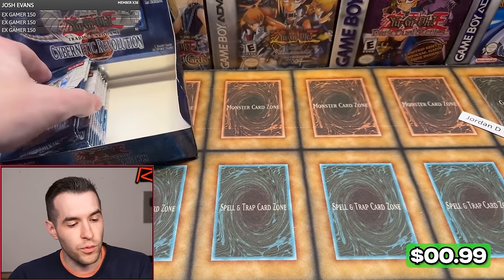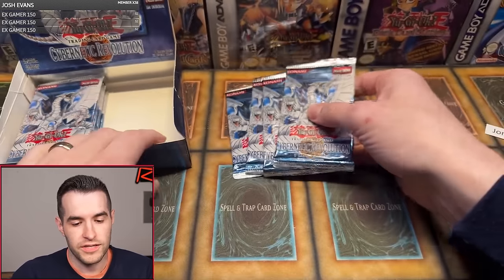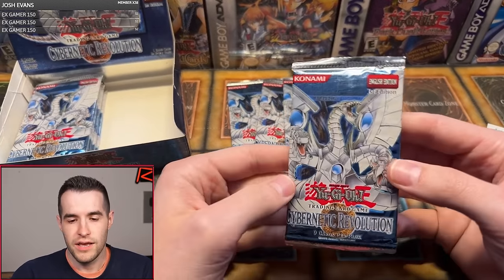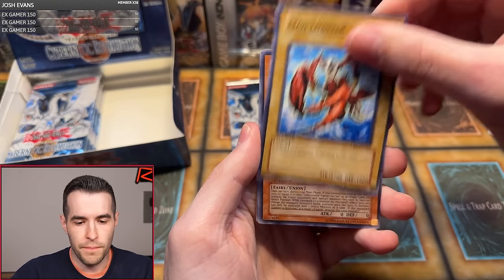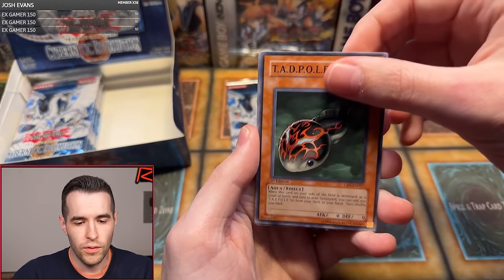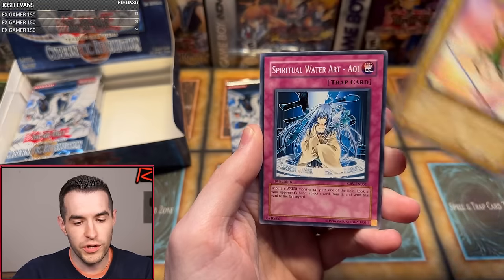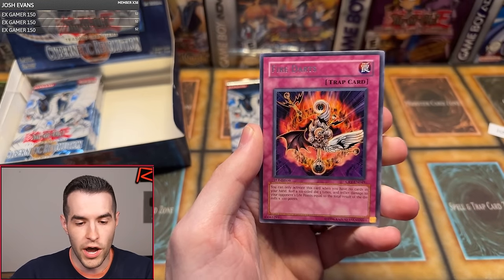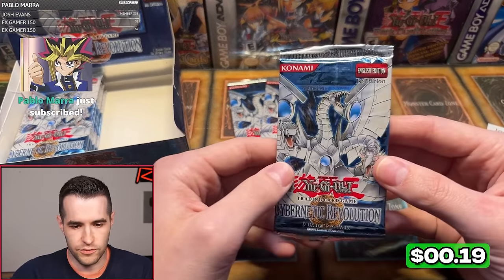Jordan D., thank you for the four packs. Four pack magic — let's see what we can get. First edition Cybernetic Revolution. You've got to get us an ulti or a super. Poison Draw Frog, Mad Lobster, Soitsu, Tadpole, Tyranno Infinity, Steam Gyroid, Soitsu, Spiritual Water Art Aoi, and Fire Darts. Where are all the non-ultis? This is very interesting.